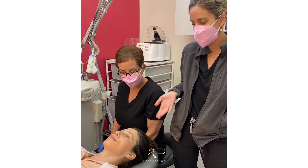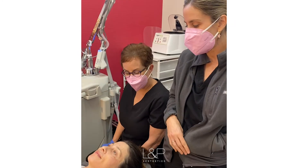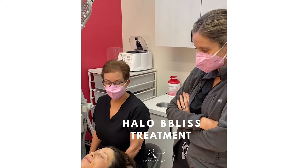The Halo is really going to bring all that up, but it's also going to help stimulate collagen and help with fine lines and wrinkles. This is what we call the Halo Bliss treatment, and we're super excited to show you her results.